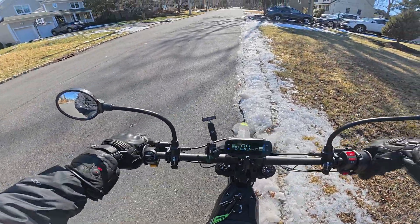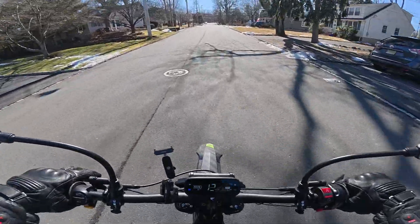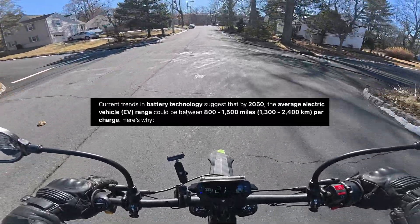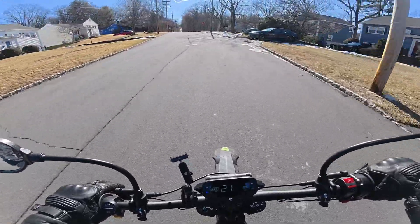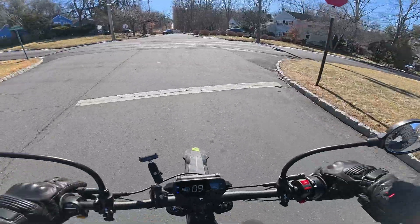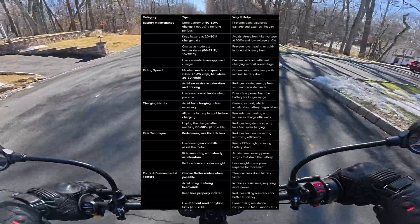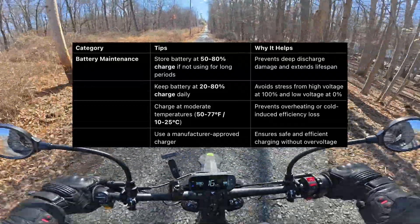Easily one of the biggest complaints of all electric vehicles right now is the performance and the range of their batteries. Hopefully this is a temporary issue, and as battery technology gets better this will completely solve itself and potentially become a major selling point of electric vehicles. But as it stands right now, the energy density, charging speeds, and even degradation over time is a real issue. There are some things you can do to help mitigate these issues and get the most out of your current generation battery, so I made a tangible list of all the things you can realistically do to accomplish this. It begins with addressing battery degradation and the best practices around this.